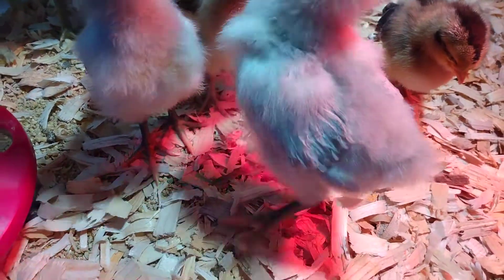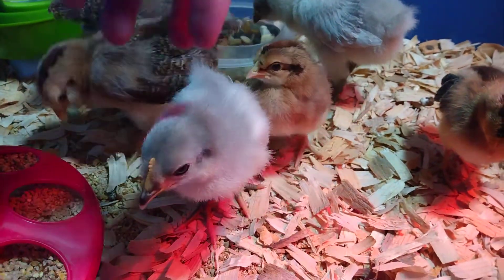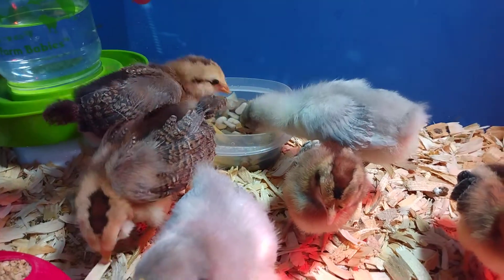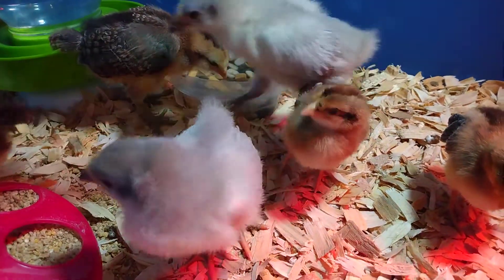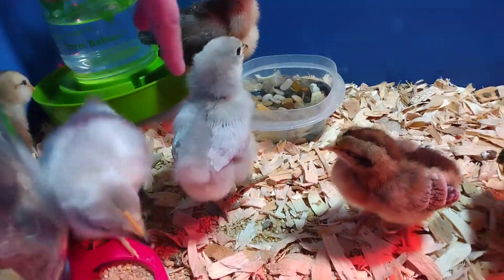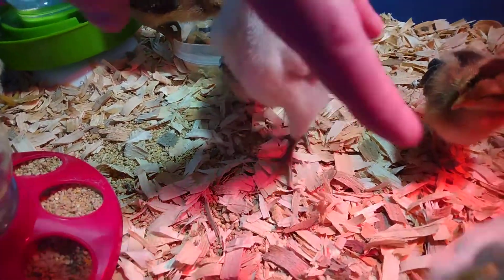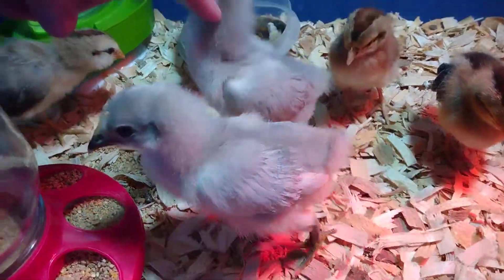We really think their behavior has been really friendly, which they say is usually the males — really outgoing. These ones start jumping on us and trying to get out. So we're thinking these are males, which is bad news and kind of sad, because that means we'll have to try to find another home for them. We can't have roosters here.